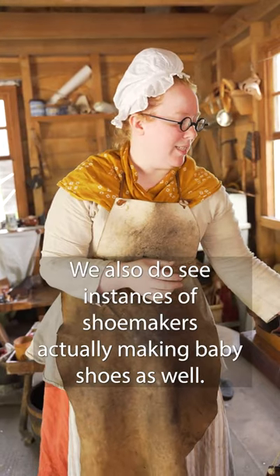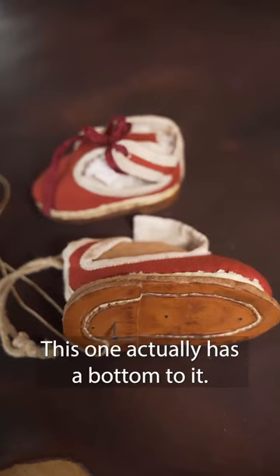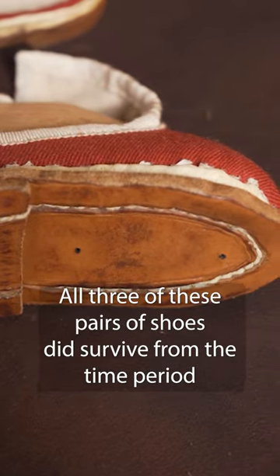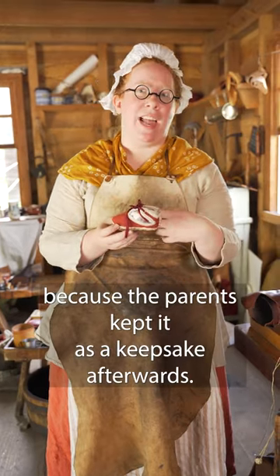We also see instances of shoemakers actually making baby shoes. This pair actually has a bottom to it, but the surviving pair's bottom wasn't worn — the child was too small to be walking. All three of these pairs of shoes survived from the time period because the parents kept them as keepsakes afterwards.